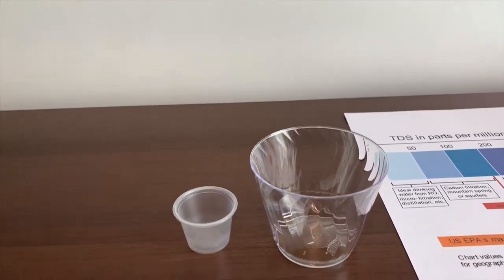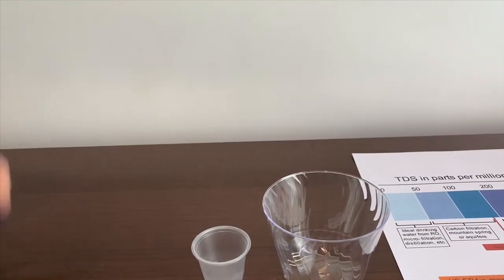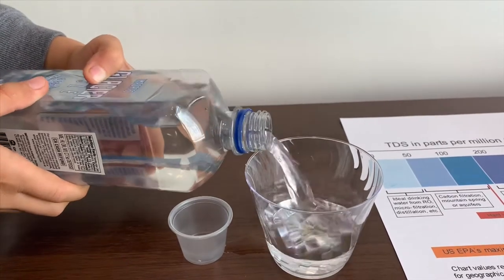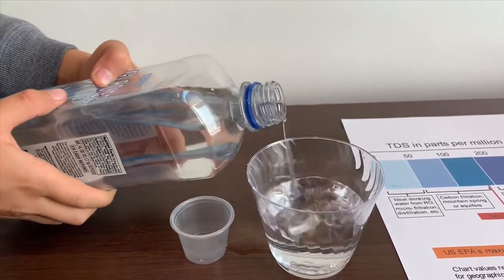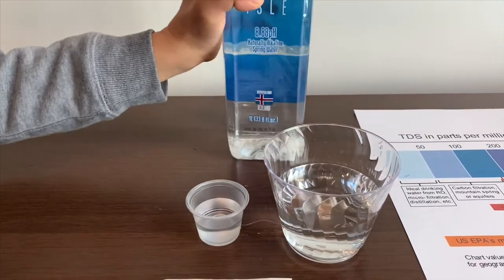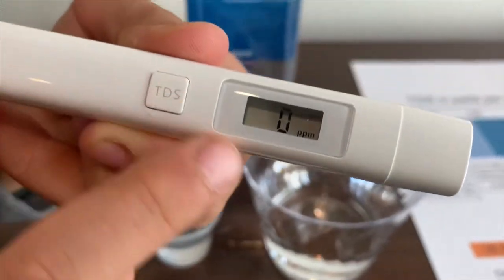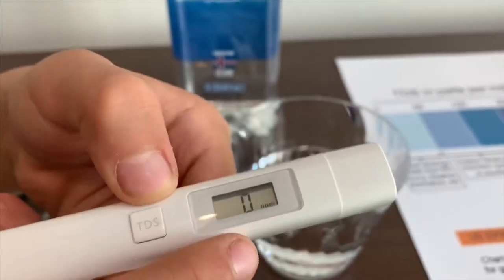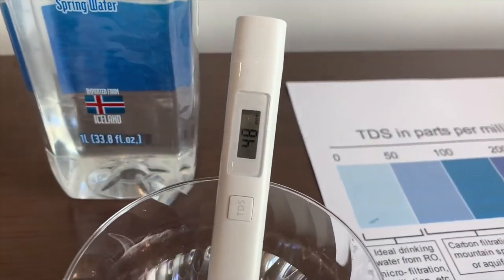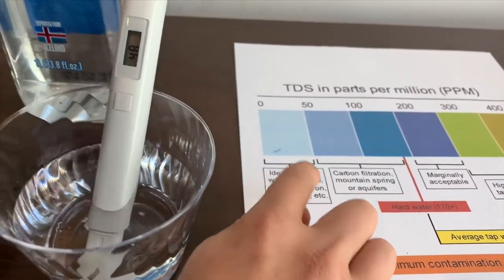Let's pour some water in to see the pH and TDS level. First, we're going to test the TDS level. Turn on the TDS tester, make sure it says 0 and let's put it in. 4.8 — and that is ideal drinking water.